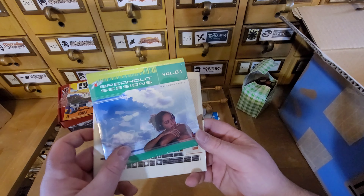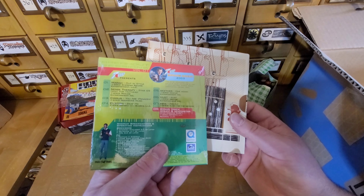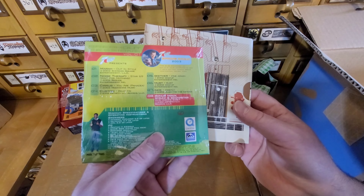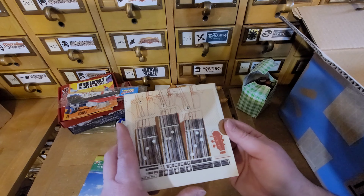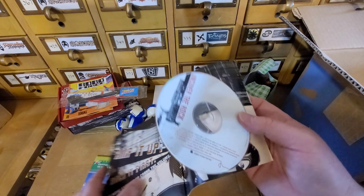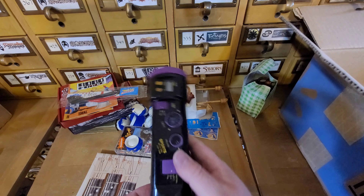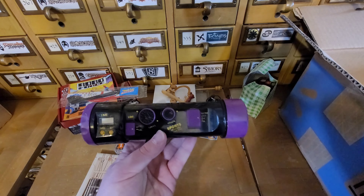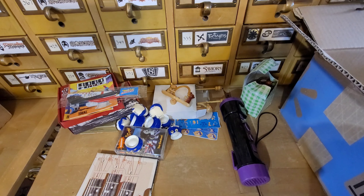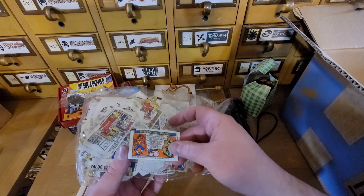Let's see - we got 7 Up Breakout Session Volume 1. Just random stuff in here guys. Just a little bit of - you know, stuff like this. It's like, I never had one of these, but if you had this as a kid, you saw it and you're like, oh man, I had that. It's the smallest stuff that always does the nostalgic thing, man - you just forget you had it, and then all of a sudden, boom, I remember it.